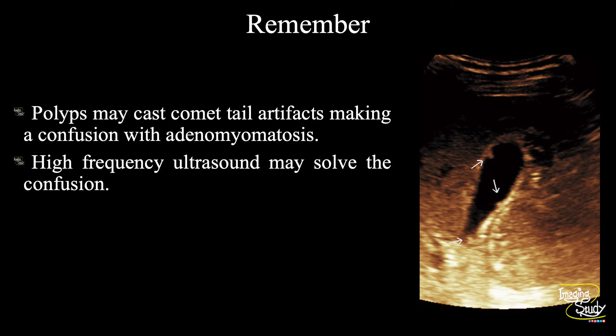Now the take-home message. Polyps may also cast comet-tail artifacts, making a confusion with adenomyomatosis. If you use high-frequency ultrasound, then the confusion may be resolved.